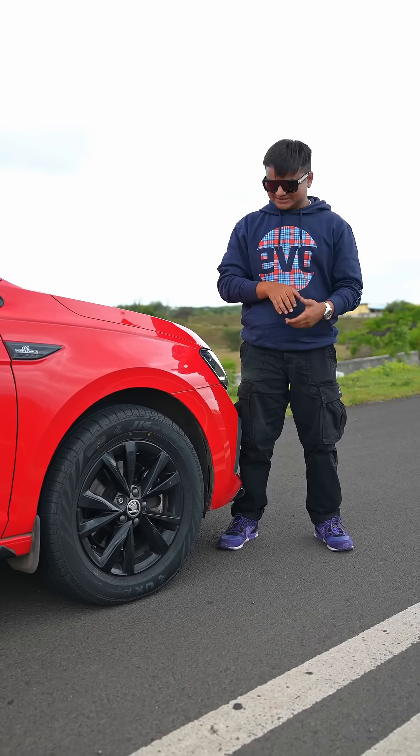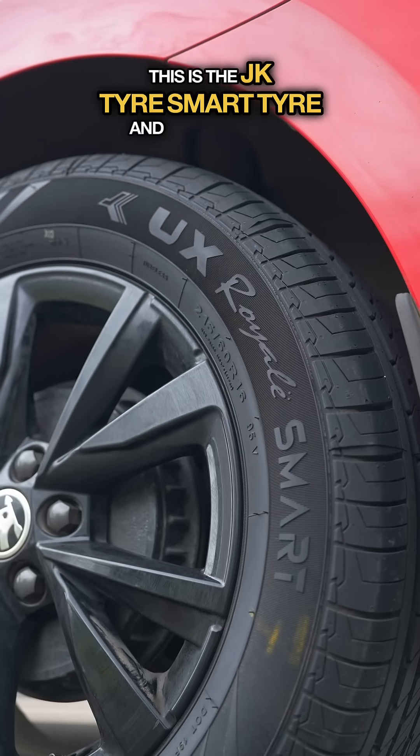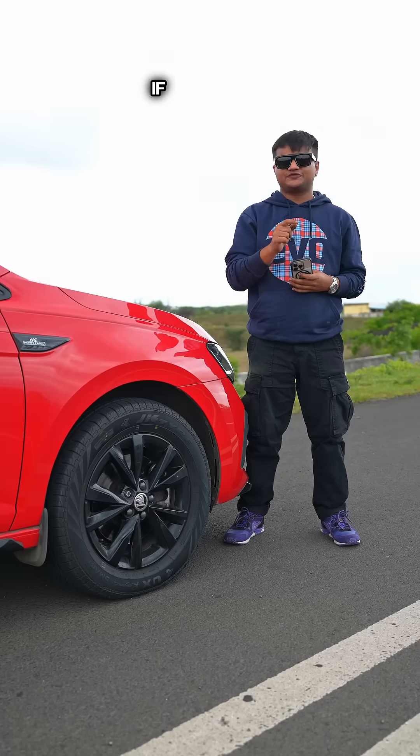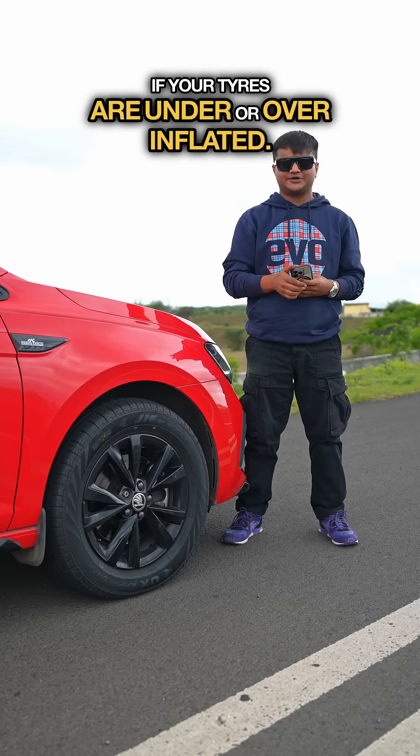Don't be silly. This is the JK Tyre Smart Tyre, and you can hook it up to your phone via Bluetooth. It gives you live temperatures and warns you if your tyres are under or over-inflated.